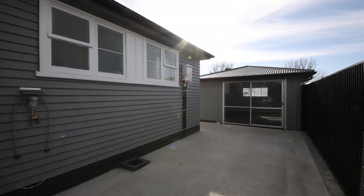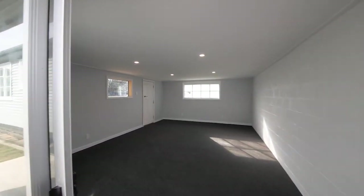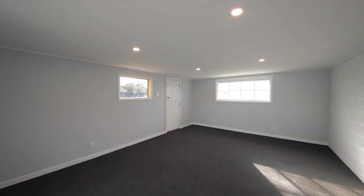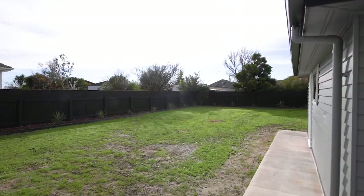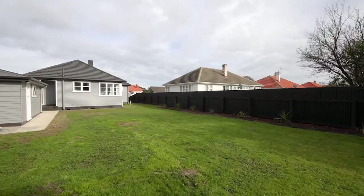A large multi-purpose rumpus room is fully insulated with new carpet and ranch sliders. This is a great starter or investment opportunity with immediate possession available. All the hard work has been done — all that's left is for you to move in and enjoy.